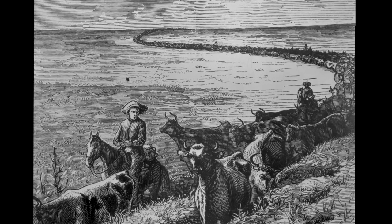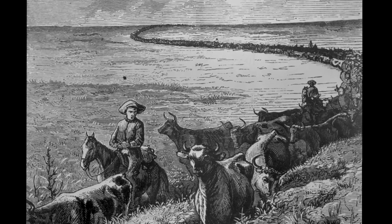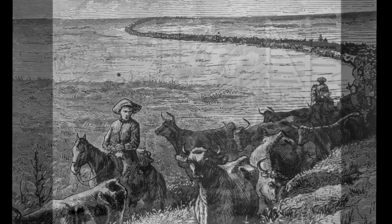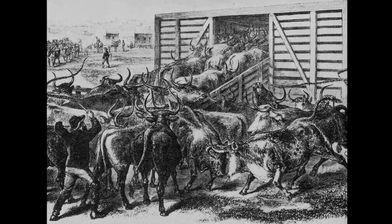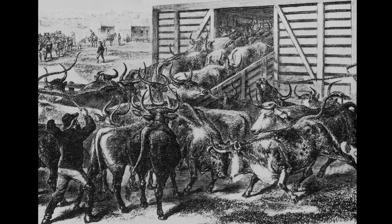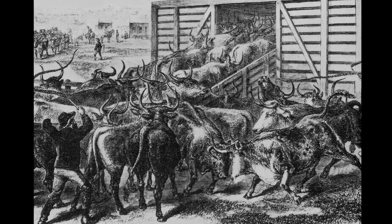The Chisholm Trail was like a natural highway that allowed huge numbers of South Texas Longhorns to be transported to the waiting rail cars in Abilene, Kansas. Joseph McCoy, one of its early promoters, extolled the Chisholm's natural virtues over any other trail.